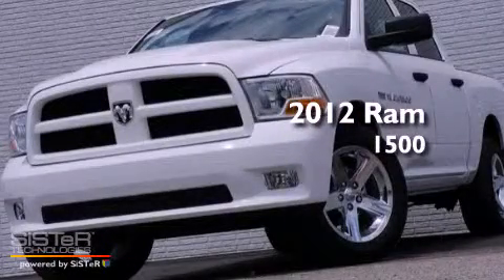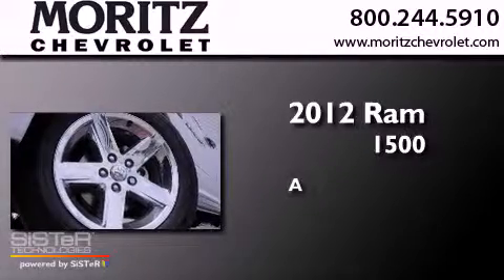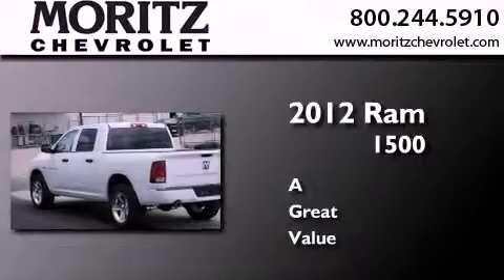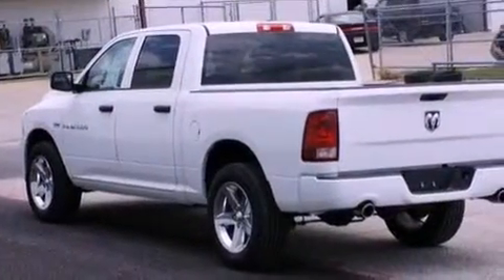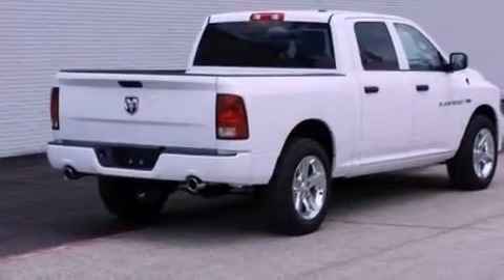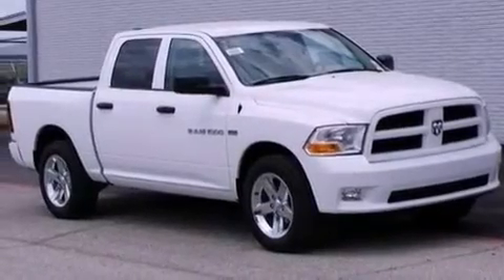This is a brand new 2012 Ram 1500. Features include a low tire pressure indicator, traction control and stability control systems, heated side view mirrors, a CD player, a Sentry key theft deterrent system, and halogen headlights.